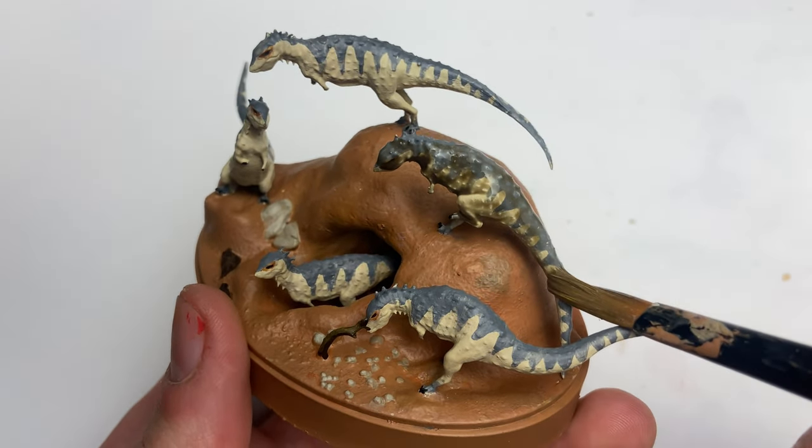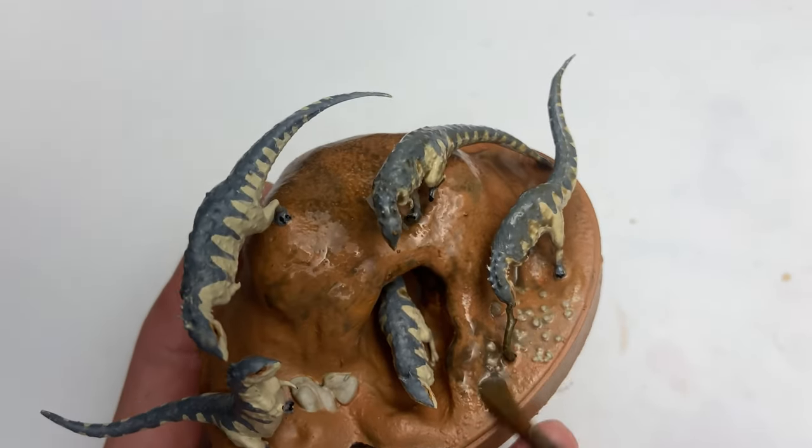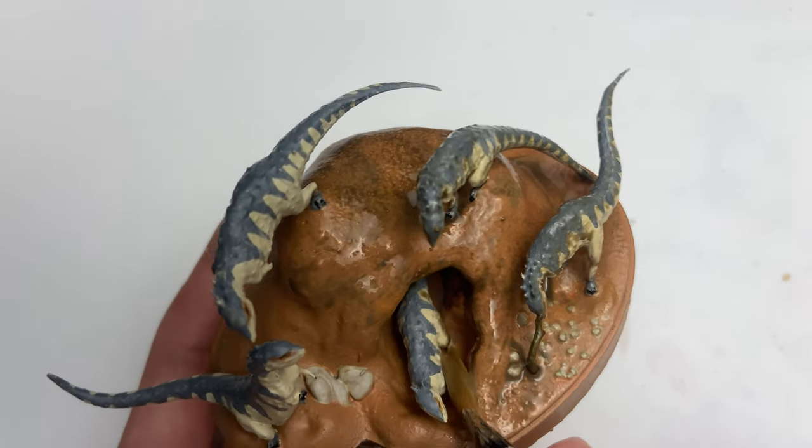Since there was only one specimen discovered, we don't know too much about the species, but what we do know is that they lived in an arid environment, were bipedal, and had teeth adapted for chewing on tough plants.